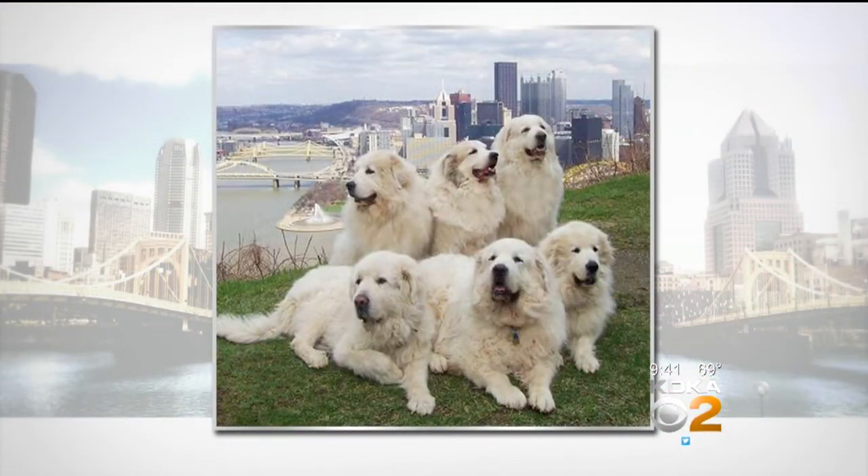This week's Pets of the Week are big ones. They are Great Pyrenees, brought to us by the Great Pyrenees Club of Western PA Rescue. The breed is quite majestic looking, yet also appears so lovable — as you can see with these six shaggy friends looking out over Pittsburgh from Mount Washington.